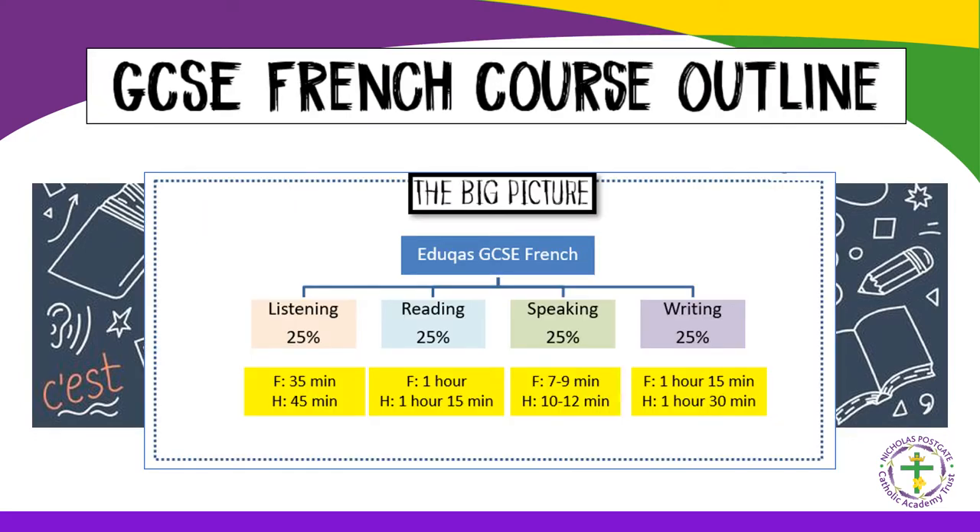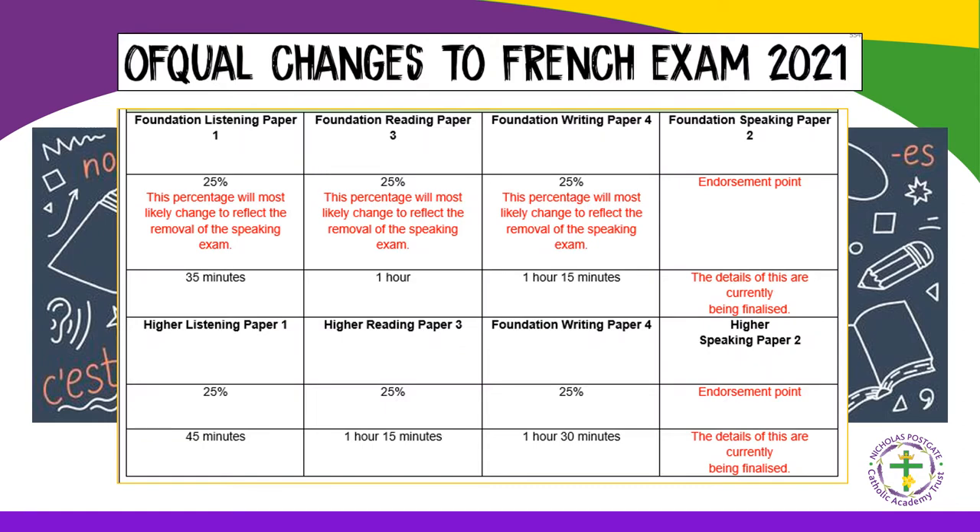Pupils are usually examined in four skills: listening, reading, speaking and writing, each worth 25%. However, as you may be aware, following a consultation by Ofqual in the summer, the speaking exam will not be formally assessed this year and pupils will instead receive an endorsement point — pass, merit or distinction. This has been done in order to create more teaching time so pupils can cover more content.